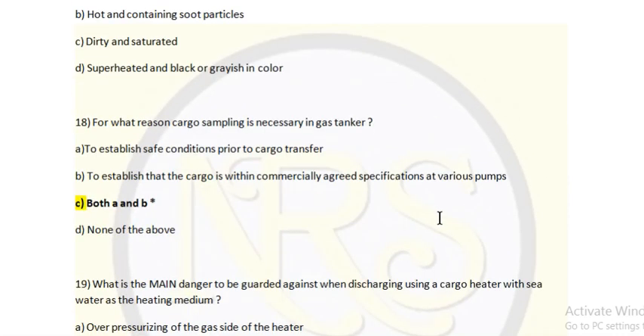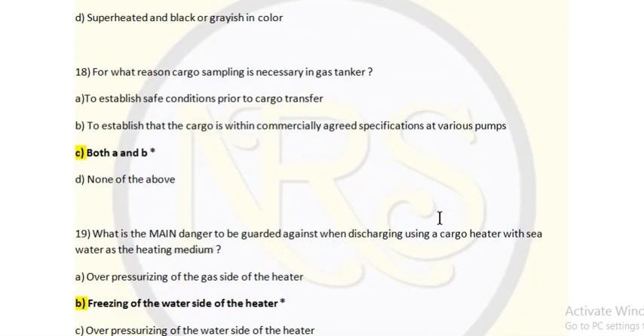Question 18: For what reason is cargo sampling necessary in a gas tanker? Option A: to establish safe condition prior to cargo transfer, option B: to establish the cargo is within commercially agreed specification at various stages, option C: both A and B, option D: none of the above. Answer is both A and B. Cargo sampling establishes the safe condition prior to cargo transfer and confirms the cargo is within commercial specification — we have to verify the sample against the spec to avoid chances of fire or toxic gas release.